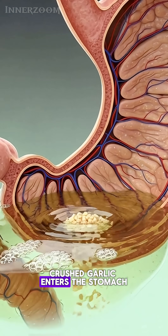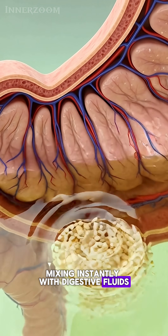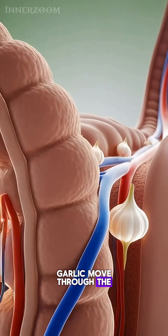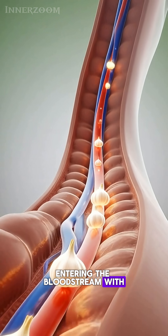Crushed garlic enters the stomach, mixing instantly with digestive fluids as the organ activates into motion. Tiny glowing particles from garlic move through the intestinal wall, entering the bloodstream with vibrant energy.